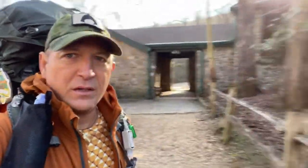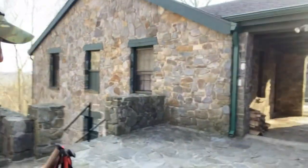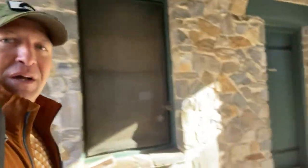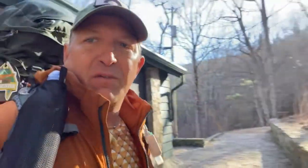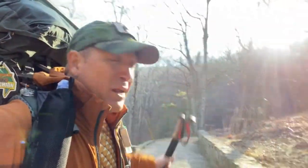All right, here we go guys — the famous Neels Gap archway. This is the only part of the trail where the AT goes under a covered location. As of now, this is the furthest I've ever been on the trail. Got a nice climb ahead of me today — saying goodbye to Neels Gap. All right, we're off.